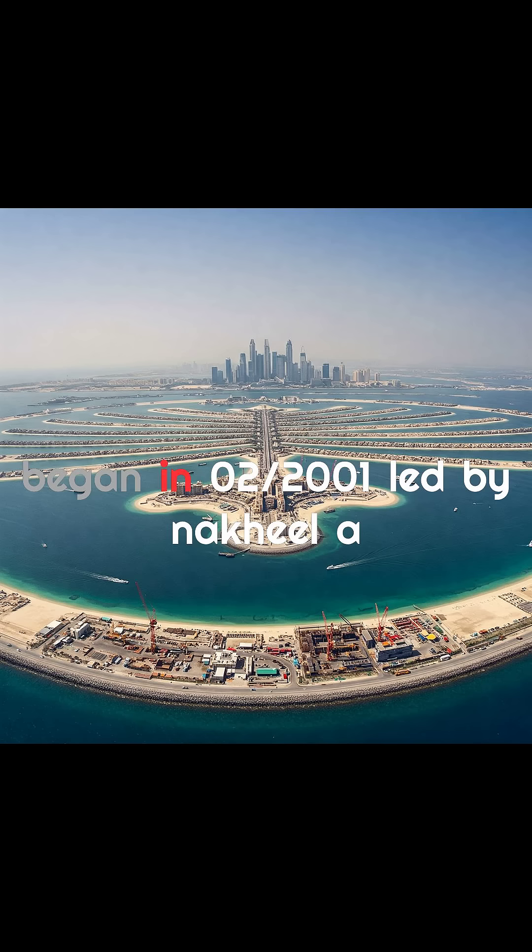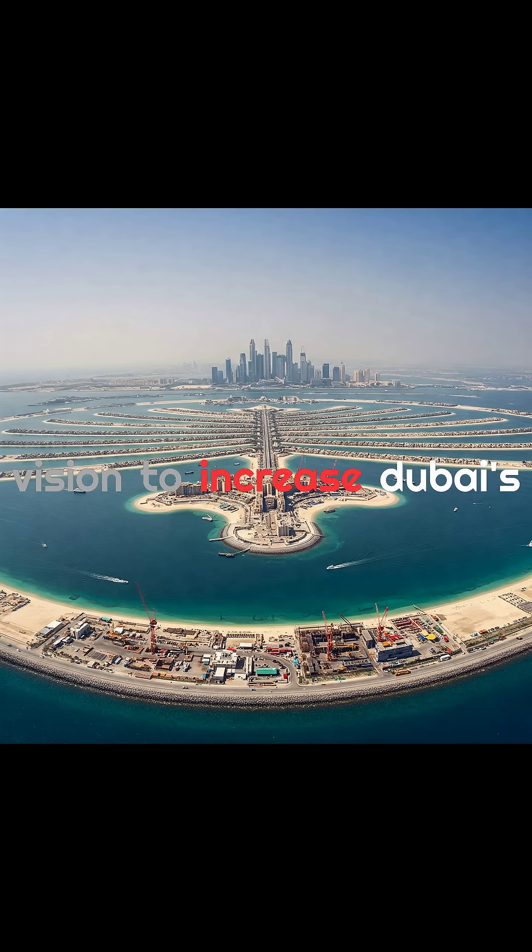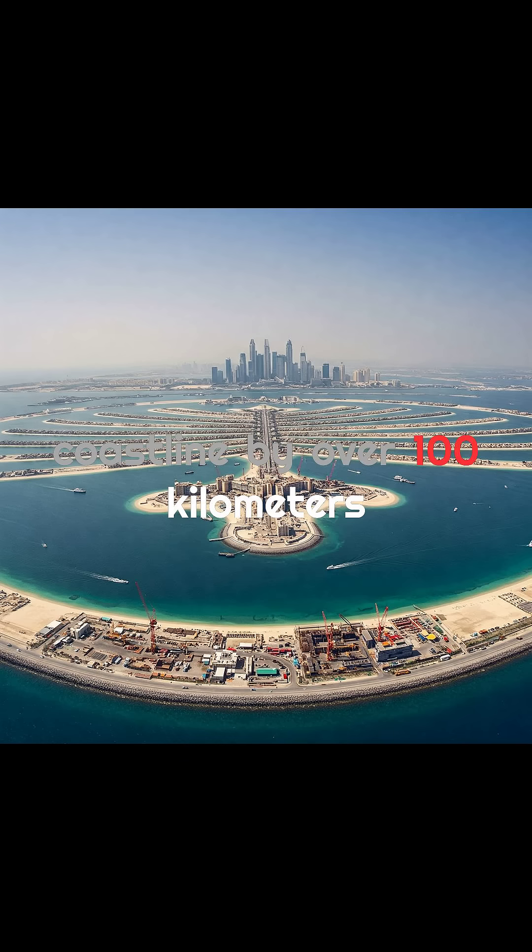Construction began in 2001, led by Nakheel, a state-owned developer, with a bold vision: to increase Dubai's coastline by over 100 kilometers and create more space for beachfront hotels, resorts, and luxury homes.